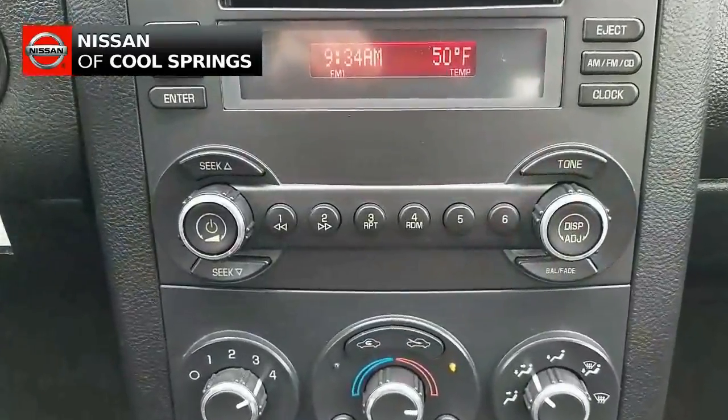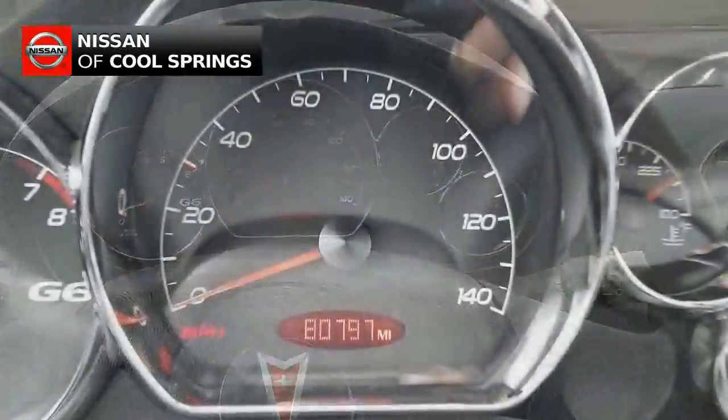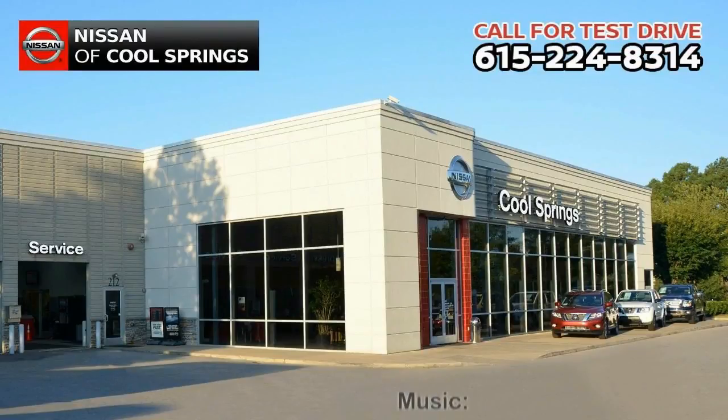If you're looking for a great car in excellent condition at a bargain price, well, we think that you just found it. Give us a call at 615-224-8314 today and we'll be glad to set up a time for your test drive.